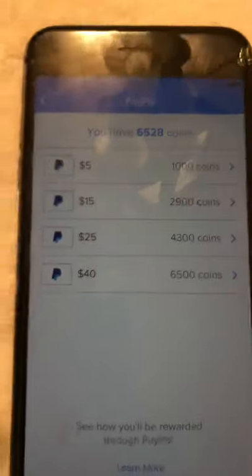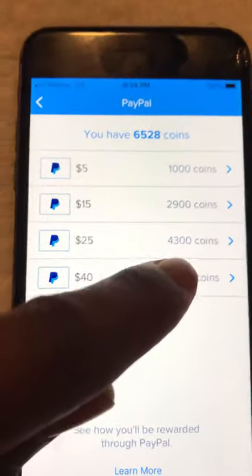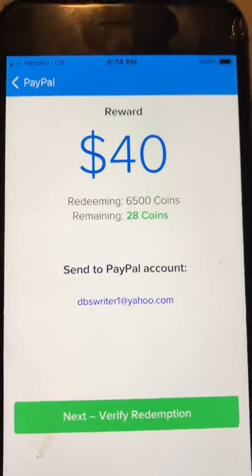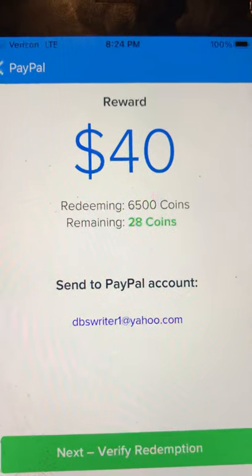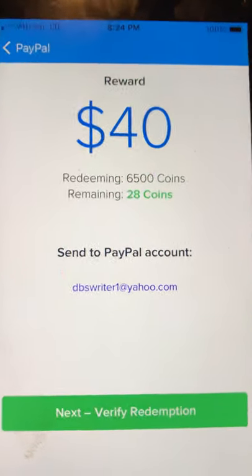Because we all make mistakes, and sometimes you can get your money frozen because of their mistake. So I'll hit six thousand five hundred coins, I'll get a forty dollar reward, and my remaining coins will be twenty-eight coins, sent to PayPal account.